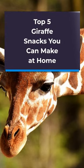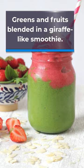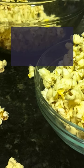Top 5 Giraffe Snacks You Can Make at Home: greens and fruits blended in a giraffe-like smoothie, sticks of carrots and sweet potatoes of giraffe size, giraffe spotted popcorn combined with nut butter and cinnamon, and oatmeal cookies with raisins and nuts that the giraffes approve of.